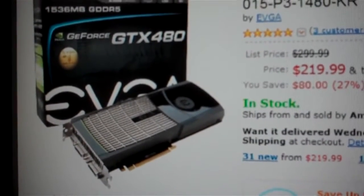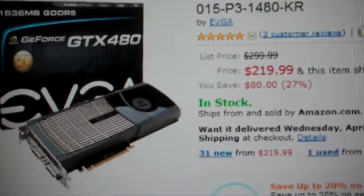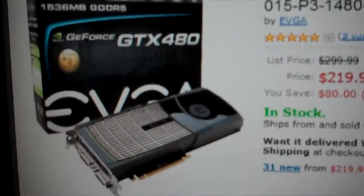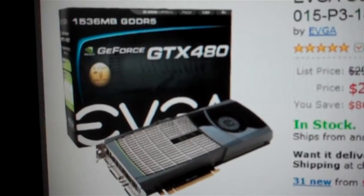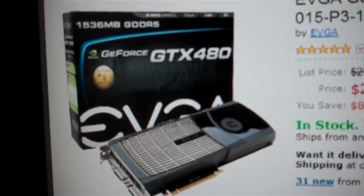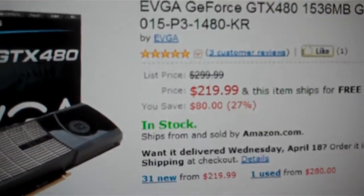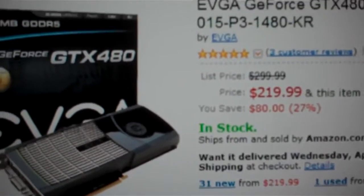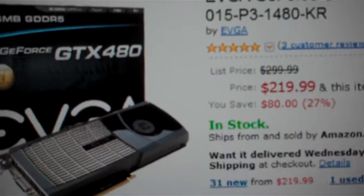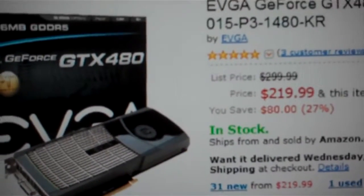I got to give a shout out to Michael Ravler from Gallabix Gaming for sending me this link. This is a brand new GTX 480. It has 1.5 gigabytes of GDDR5 for the frame buffer for $219.99. This is not refurbished, not factory recertified nonsense. This is a brand new card.